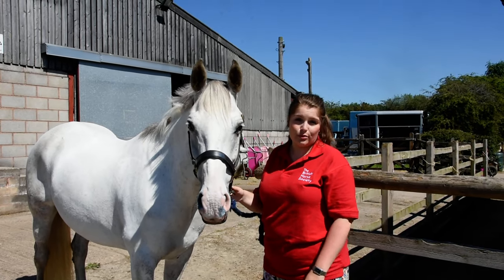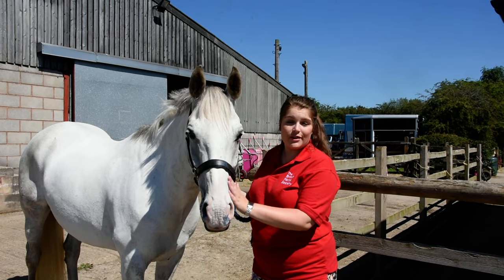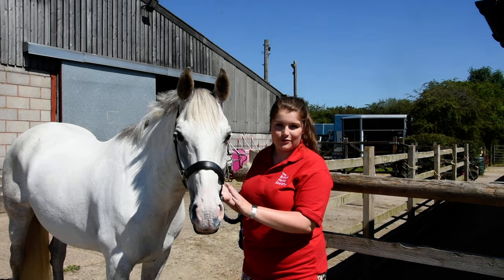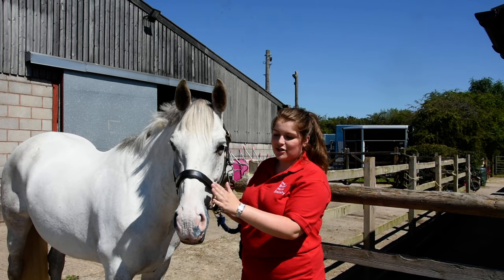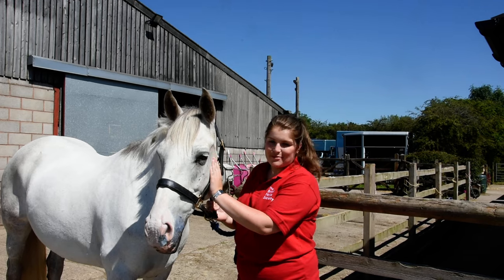As the weather heats up, it's really important to remember that horses can burn too. The BHS recommends that you apply a high SPF sun cream to any exposed areas of your horse that has pink skin. That'll be areas like the muzzle and the ears. This is more prevalent on colours like grey, palomino, cremello — especially like Jacob here.